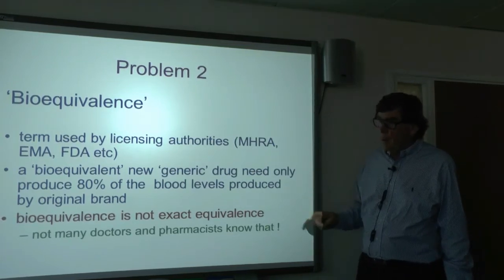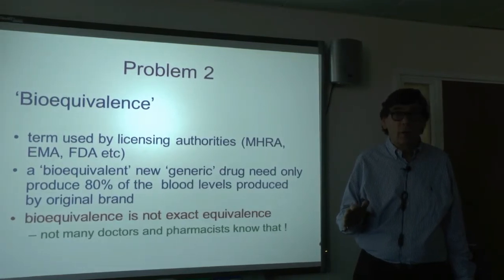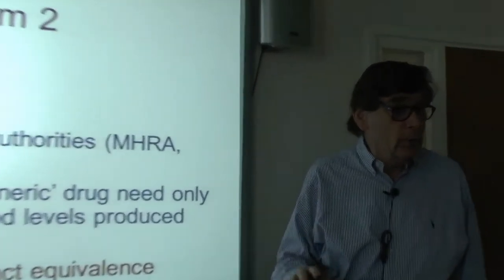I think we're seeing this now with Tranquilin — I get so many reports that it isn't quite up to it. I'm sure it's bioequivalent; it wouldn't be on the market if it wasn't. But that doesn't mean it's producing exactly the same amount of medicine in the blood as Ritalin, which is the original brand it has to match. Not many people know that — I've had so many arguments with pharmacists about it.